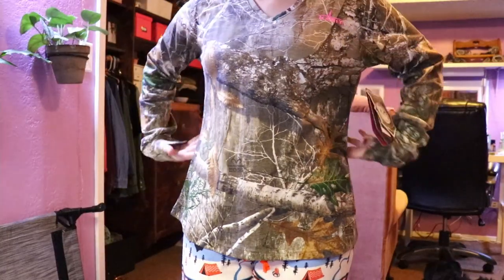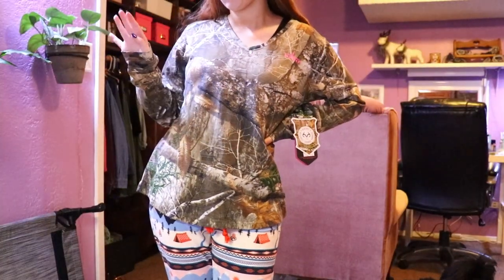My dad got me this Realtree shirt. I am not a hunter or anything, but as a birder it is nice to have some camo for getting near those skittish birds. Since I live in an urban area, most birds are okay with normal clothes. However, sometimes we go places where some camo would really help me get some up-close shots. So this is the beginning of my camo wardrobe, I guess.